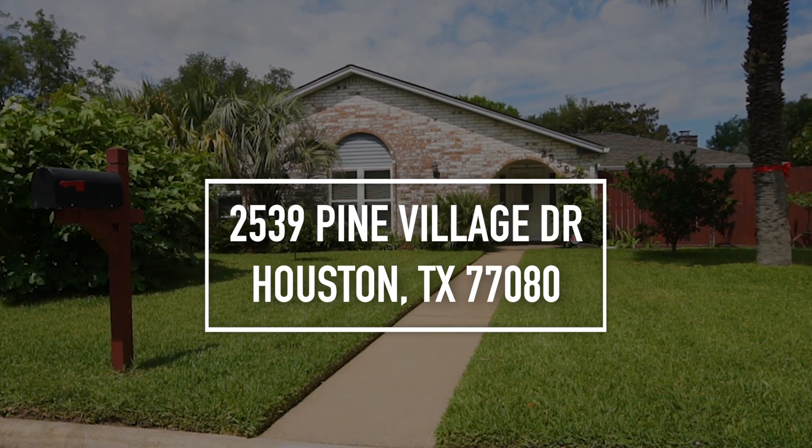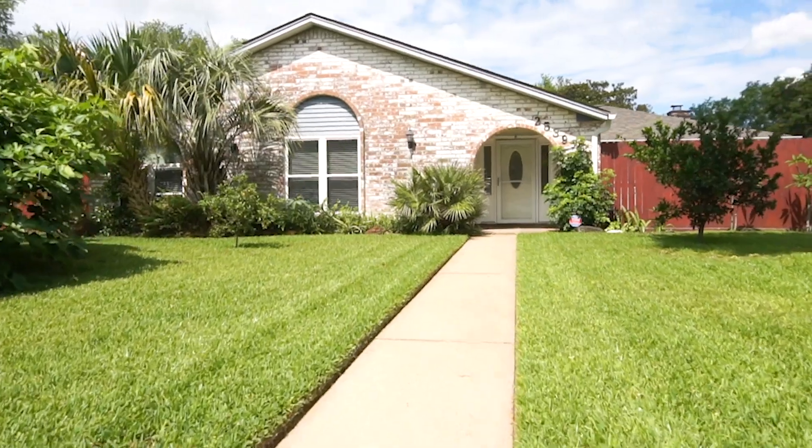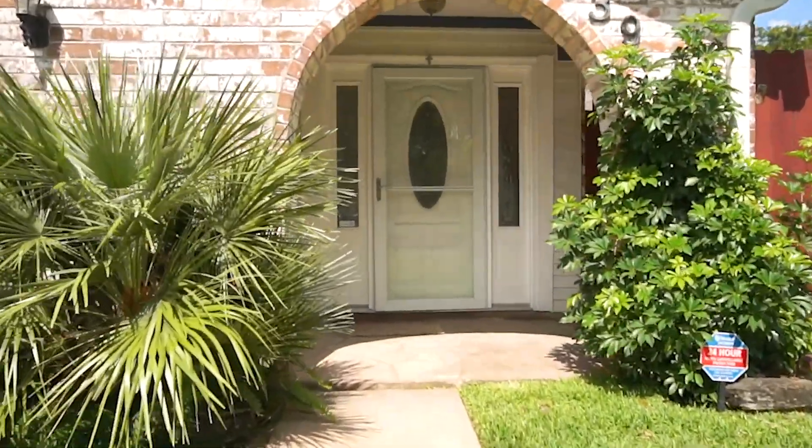Welcome to Houston, Texas and the walk-through video tour of this beautiful home. With a one-car garage, this one-story has three bedrooms and two bathrooms with 2,258 square feet of space.